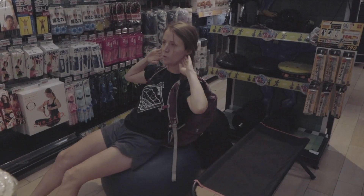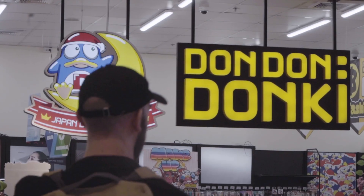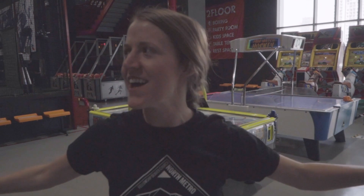This place has everything you could ever want. We made it to the top floor — the fifth floor — which includes an arcade, sports stuff like batting cages, ping pong, crazy stuff. We're excited to try it out and go around. It costs about 210 baht for about an hour and a half.